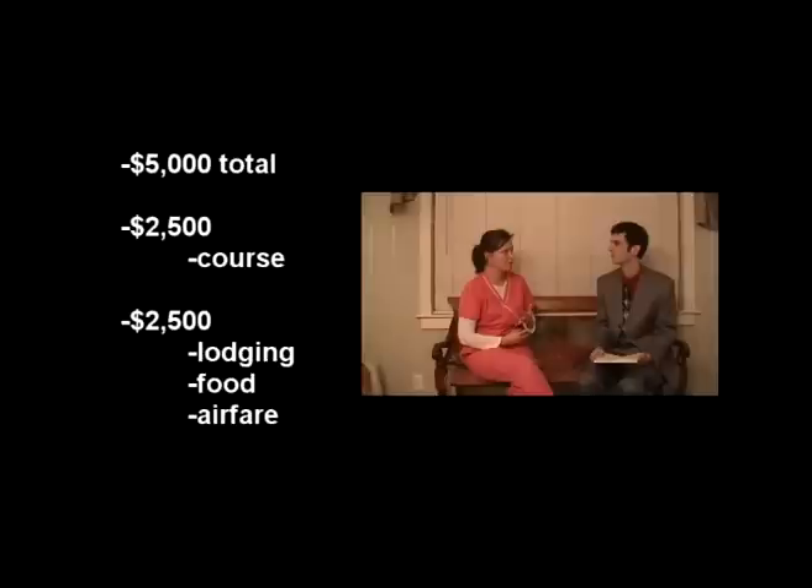Do you know how much it costs? It's $5,000 total — $2,500 for the course, and then two weeks of hotel, lodging, food, and airfare, because I had to go to Boca Raton, Florida.